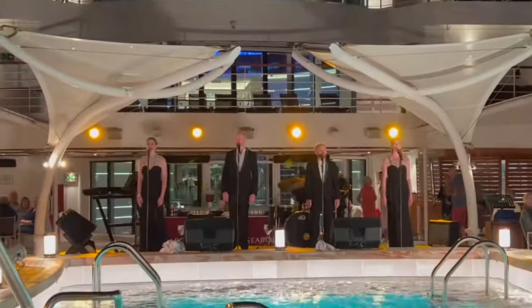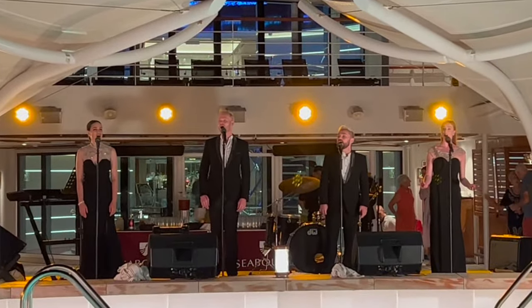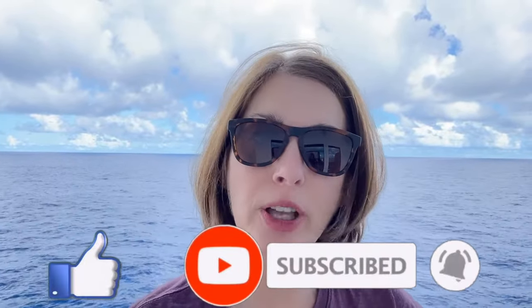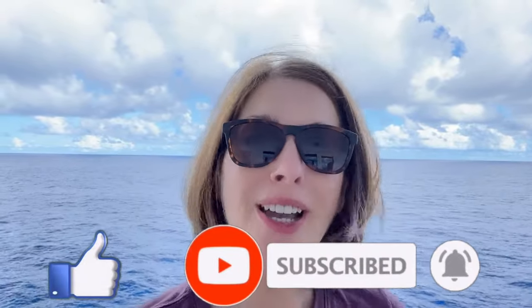Before we get started, we wanted to remind you that all proceeds from our channel are donated to charity. Please help us help others by giving us a thumbs up, commenting, or subscribing to our channel. Your support makes the difference.